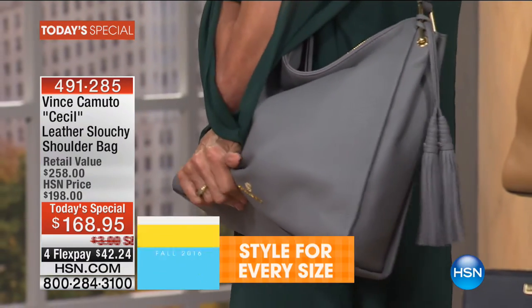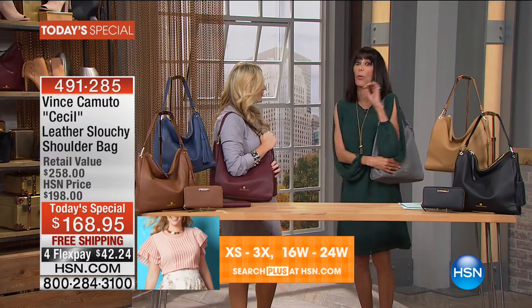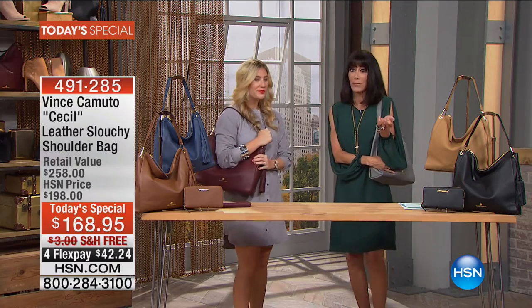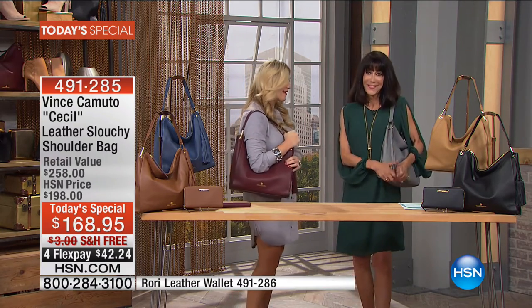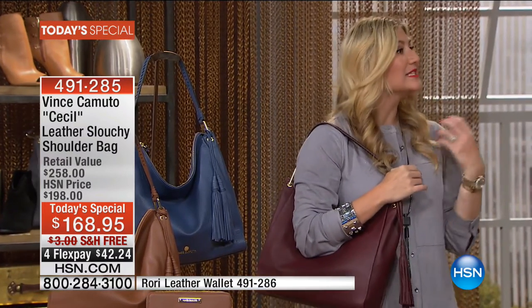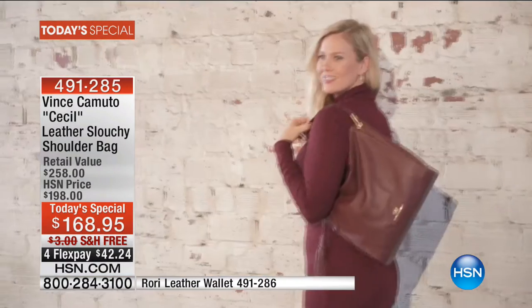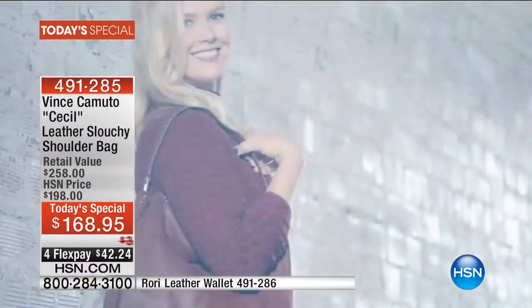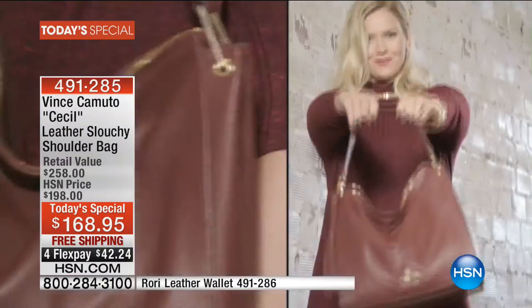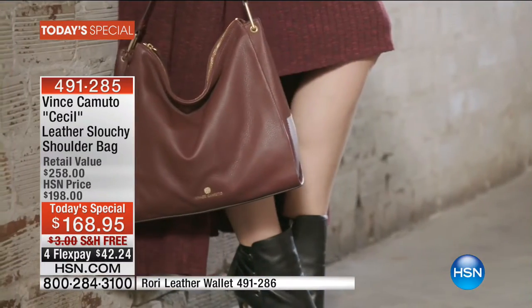We've never done a Today's Special on a handbag with Vince Camuto before — this is the first time. This bag is polished but it's not structured, and I love that you get that feel. To feel polished you often need those more square, very structured purses. But this gives you the effortless feel that is all on track right now — that casual, cool, California vibe.